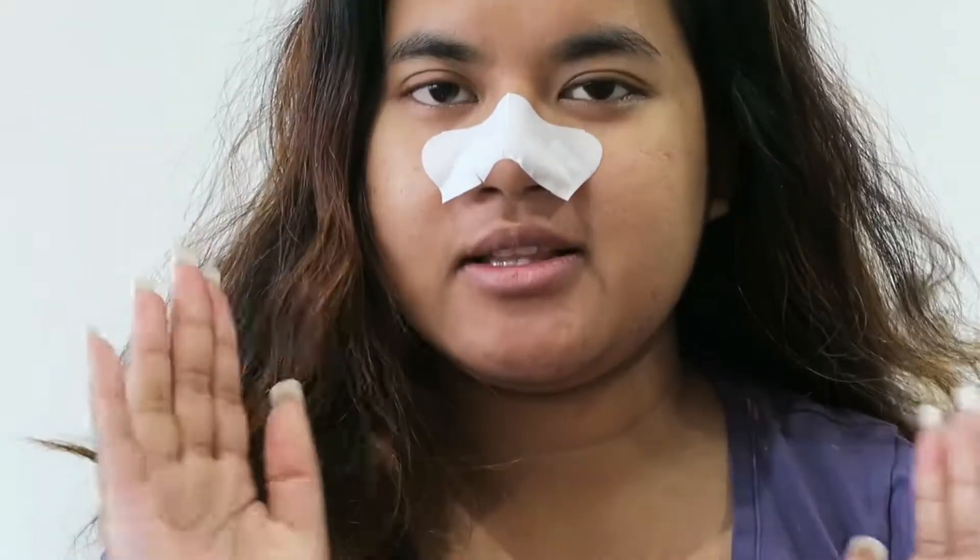Hi guys, welcome to my channel. It's been a while, I know — lost my creativity, but I'm back. Today is a wearable eye look, just really focusing on some brown shades with a bit of shimmer on the lid. If you're interested to see how to create this makeup look, just keep watching.